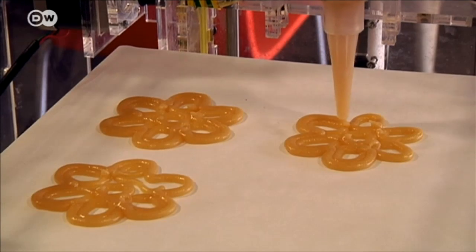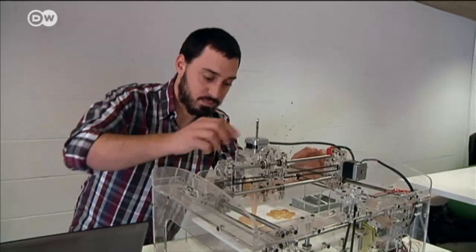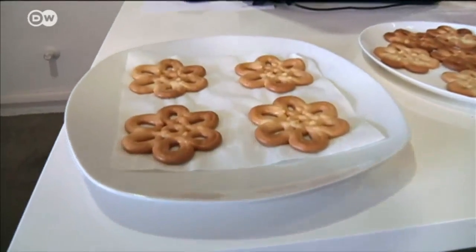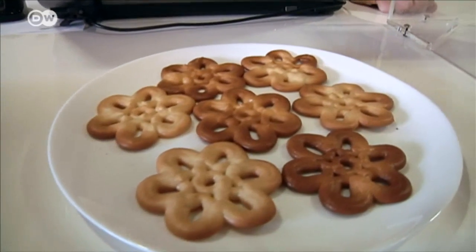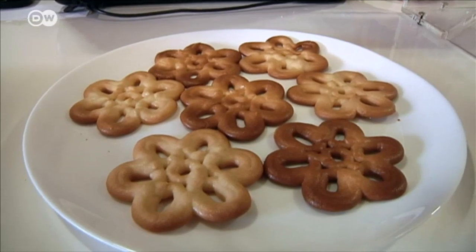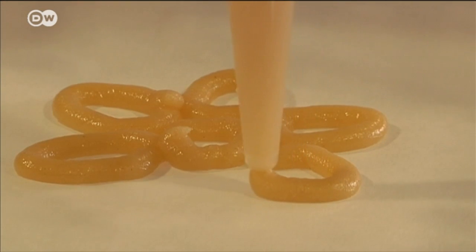But the Foudini can't actually cook or bake, so it's still not clear whether customers will cough up the 1,800 euros for this kind of 3D printer. The answer will come at the end of September when the new product hits the retail shelves.